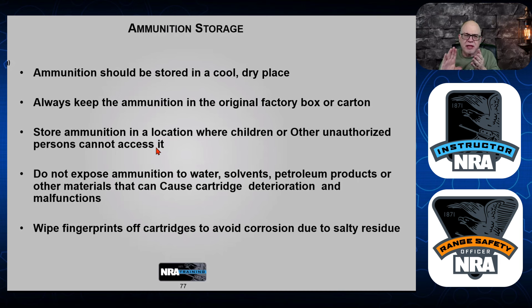Keep your ammo clean. Keep it in the original box, in a dry safe place. Store it in a cool, dry place. Keep it out of reach of children or other people not authorized to access it. Respect your ammo — you want it to be reliable.